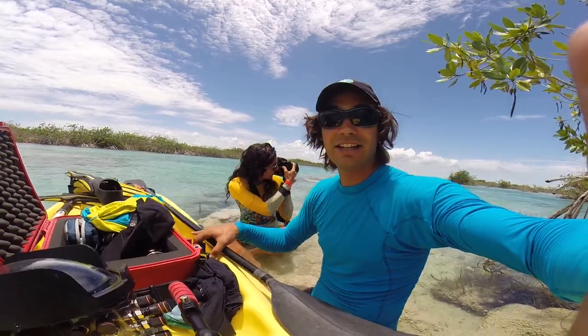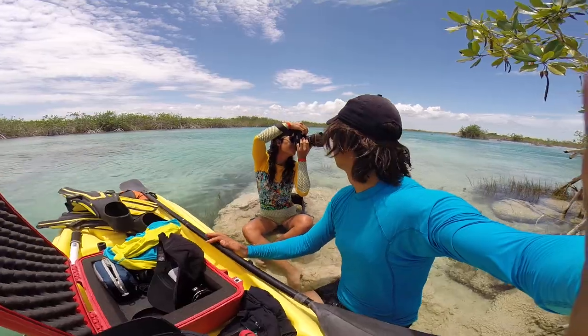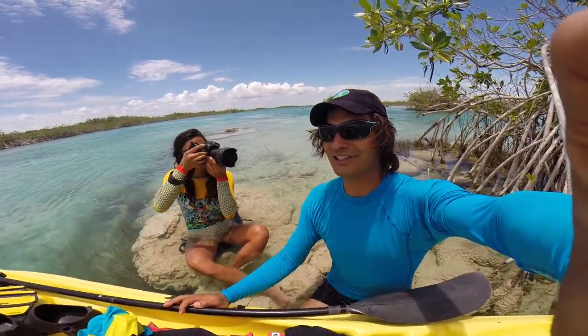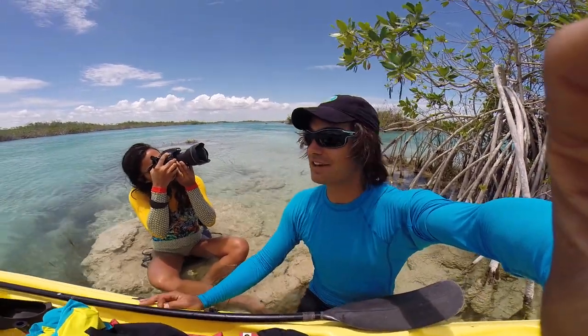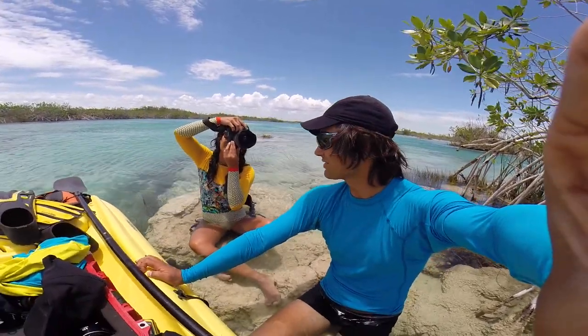Talk to you later. Expeditioners out. Coming to you from a tiny segment of Bacalar Lagoon in southern Mexico near Chetumal while staying at the Fiesta Inn. We discovered this place with the Explorian Hotel from Fiesta Americana. Expeditioners out.